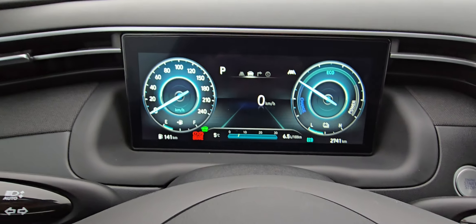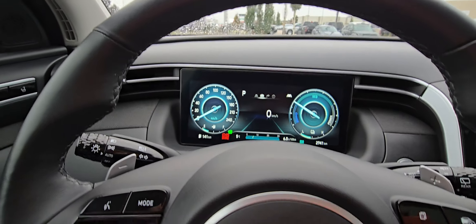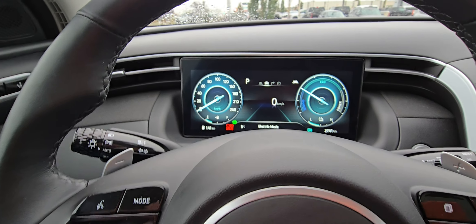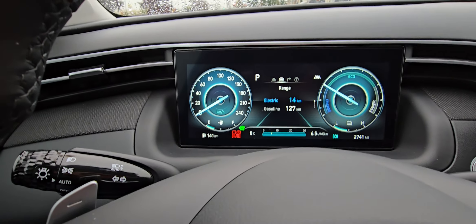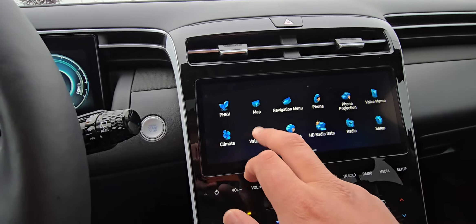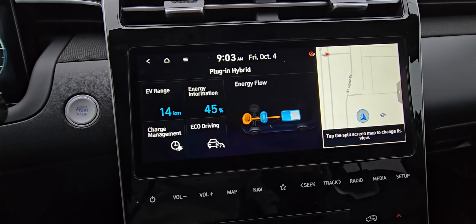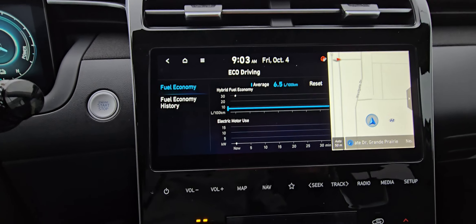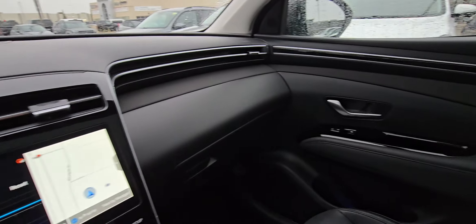Right now the fuel economy is showing 6.5 liters per hundred K — that'll get better obviously if you're driving more on electric. You've got automatic mode, hybrid mode, and electric mode. Going through the display, we've got 14 kilometers of all-electric range and 127 kilometers of gas range, giving you a combined 141 kilometers. In the PHEV menu you can see where your power is going, energy information, charge management, and eco driving — everything you need to get the best use out of that battery.